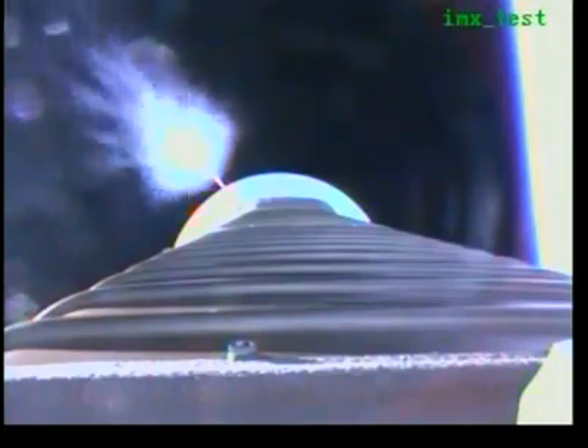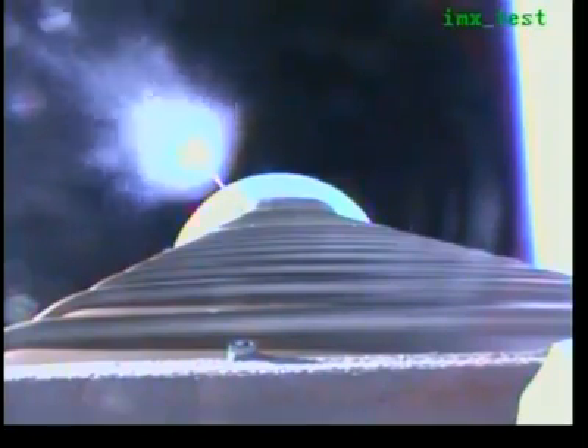Current altitude is 45.8 miles. Downrange distance, 69 miles. Velocity, 5,413 miles per hour.